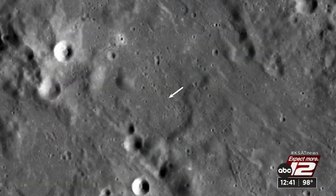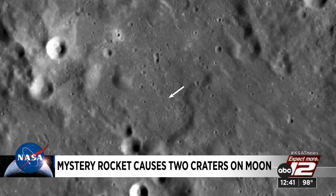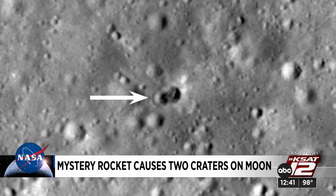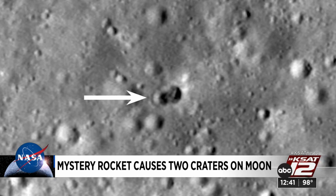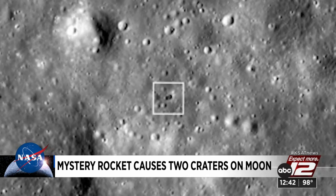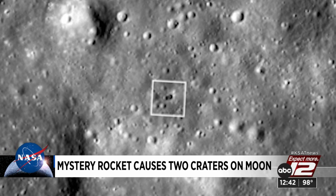A mystery on the moon: NASA astronomers discovered a rocket on a collision course last year and now question which country is responsible and why it left two craters — the first time a rocket has caused two craters. The crash happened on March 4th. NASA says two large masses on each end of the rocket may have caused the craters. So far, no nation has taken responsibility for the rocket.